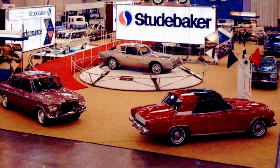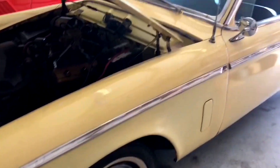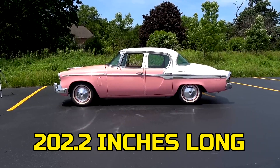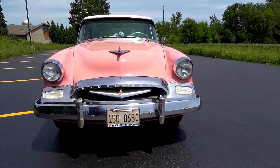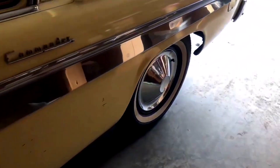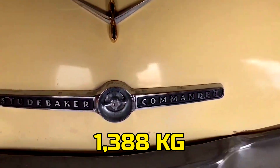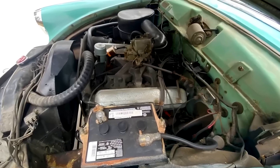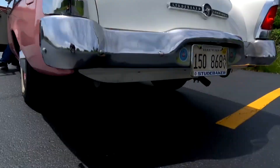Studebaker didn't drop the 224 V8 into some tiny lightweight. They put it in the 1955 Commander — a car with real presence. The Commander stretched 202.2 inches long with a 116.5-inch wheelbase; that's no compact. It was a proper mid-size sedan, and even the lighter two-door coupe tipped the scales at about 3,060 pounds, approximately 1,388 kilograms. On paper, that sounds like way too much for a small V8 to handle — you'd expect it to feel sluggish. Wrong. Thanks to its short-stroke design, the 224 had a rev-happy personality that made the Commander feel far more responsive than its size suggested.